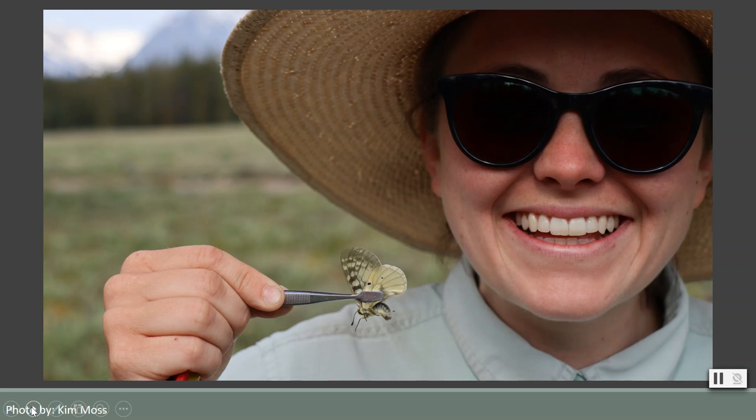You may be wondering: why, after running across the meadow swinging a net like a mad woman, would I just let this butterfly go? Well, I am more than a hobbyist butterfly wrangler — I am an ecologist on a quest to understand how climate change is impacting species in mountainous areas, using butterfly populations as a guide.